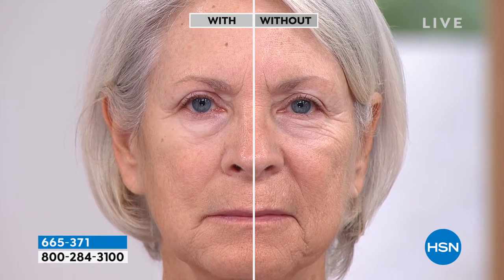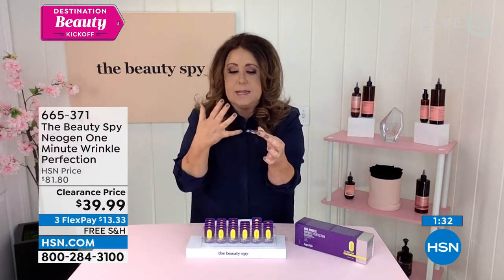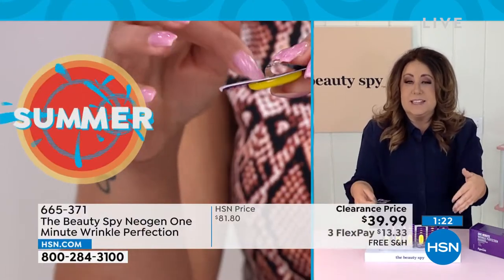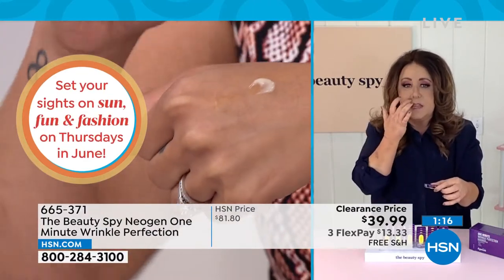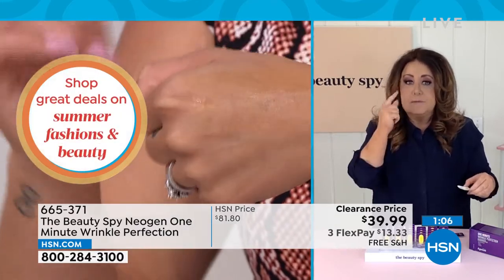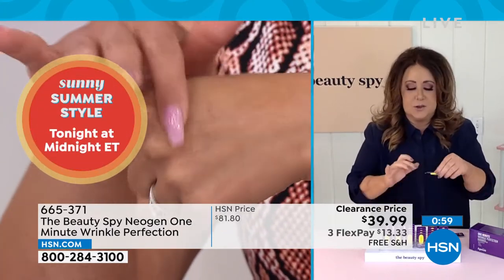You can put makeup right on top and you're getting 30 fresh pod technology, giving you maximum benefits of the formula in their own easy-to-use case. When you get it home, sometimes you may not want to use the whole pod that day — it has a little cover. Put it on your bathroom sink and use it again the next day. I personally get about 60 treatments out of this because I only do it on my 11 lines. I go right over my makeup — it just smooths everything out. If you have bags, darkness, or puffiness around the eyes, you've got to try this.